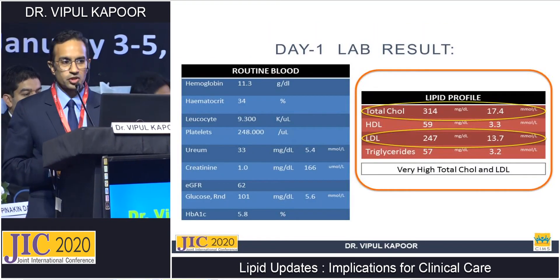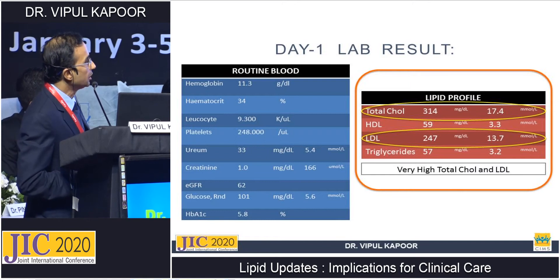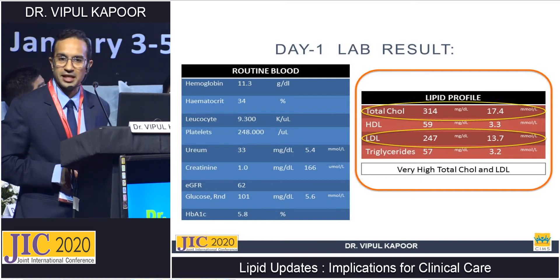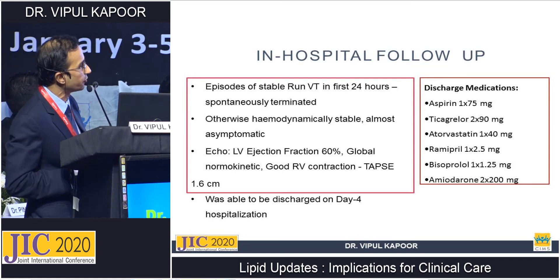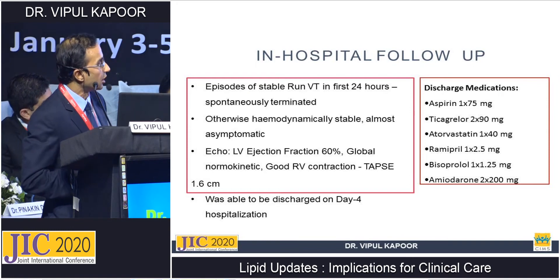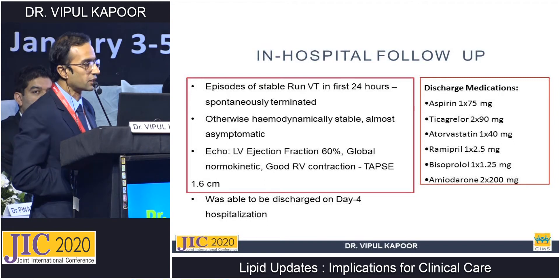The patient underwent primary PCI with a good result. Looking at her labs on day one, most values were normal — HbA1c of 5.8, so non-diabetic. However, the lipid profile showed very high total cholesterol of 247 and high LDL, with fairly good HDL and normal triglycerides. She did well in hospital, with initial runs of VT in the first 24 hours that spontaneously terminated. EF and RV function were good, and she was discharged on day four on Aspirin 75, Ticagrelor 90 BD, Atorvastatin 40 mg, Ramipril 2.5, Bisoprolol 1.25, and Amiodarone 200 mg BD.